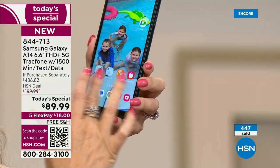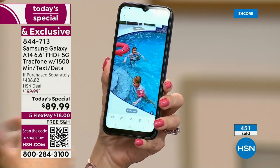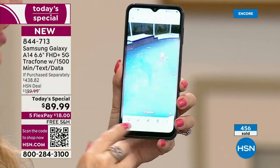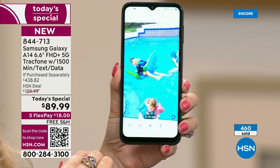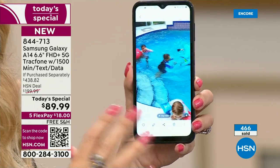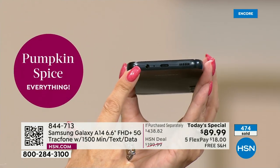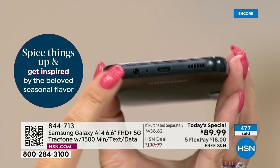With this phone you're getting 64 gigabytes of memory — you can download apps, games, take pictures and videos, and if you run out of space you can always add more, expanding up to a terabyte. This is a very future-forward phone that has features the big carriers have taken away. And look at this — a headphone jack. Some of the super expensive phones don't have that at all anymore.